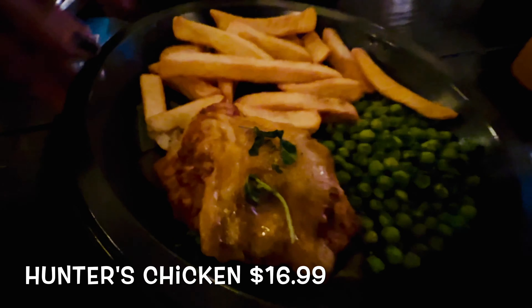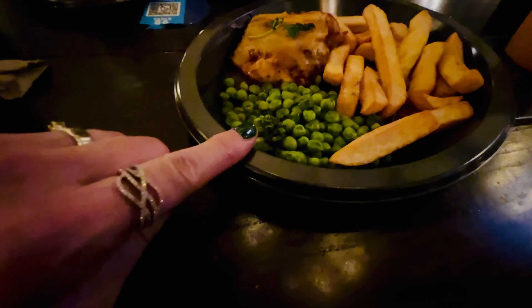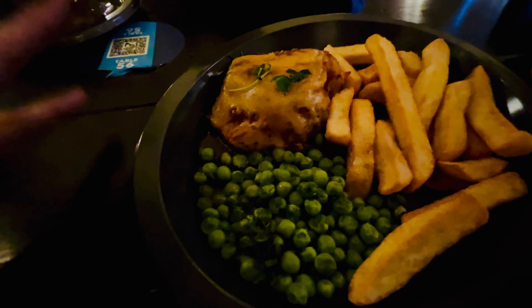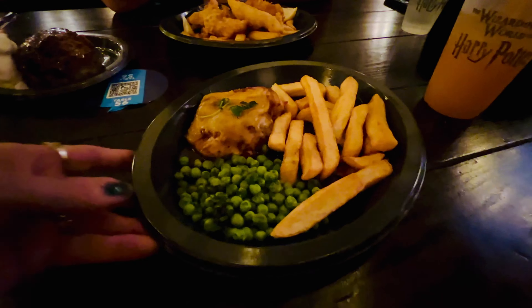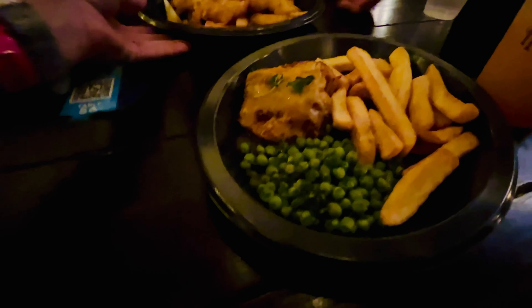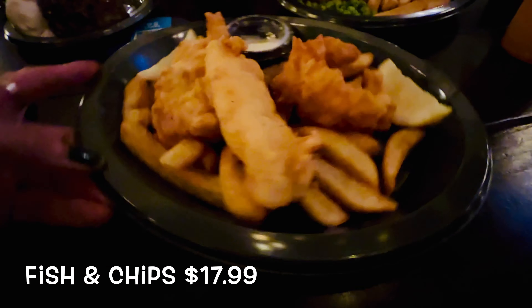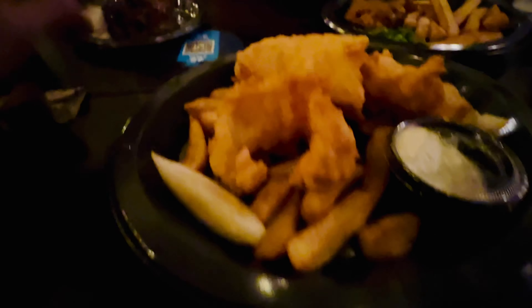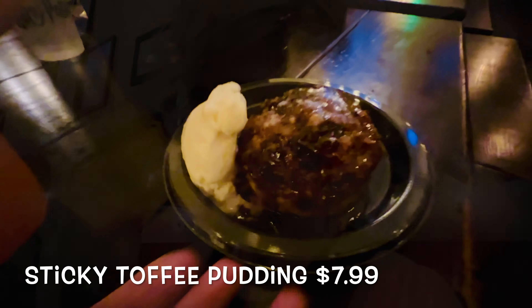Here is the Hunter's Chicken. The light is very low right now, so please forgive me. Minted English peas with pea tendrils — so this is bacon-wrapped chicken breast with Monterey Jack and cheddar cheese. And then our chips, of course. So $16.99. This is $17.99 — this is the fish and chips: North Atlantic cod, battered and fried, with some tartar sauce, a lemon wedge, and chips. And then, of course, for dessert, our sticky toffee pudding. $7.99. So it is time to eat.